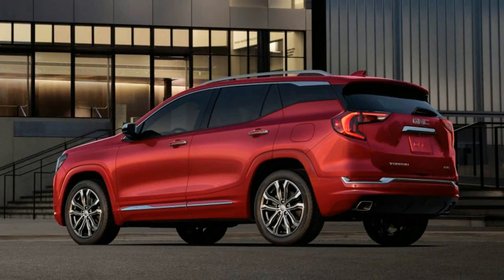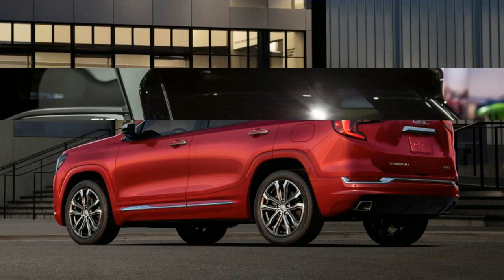We particularly like the C-shaped LEDs flanking the headlights, which give the front end a more dignified and powerful presence than is normal for the compact crossover class.